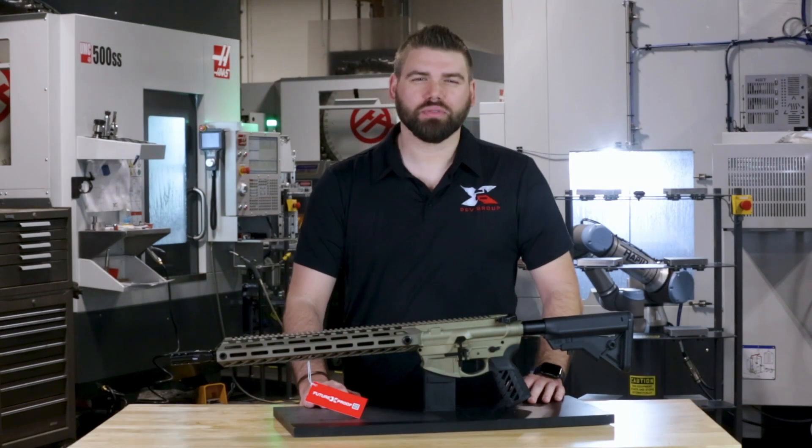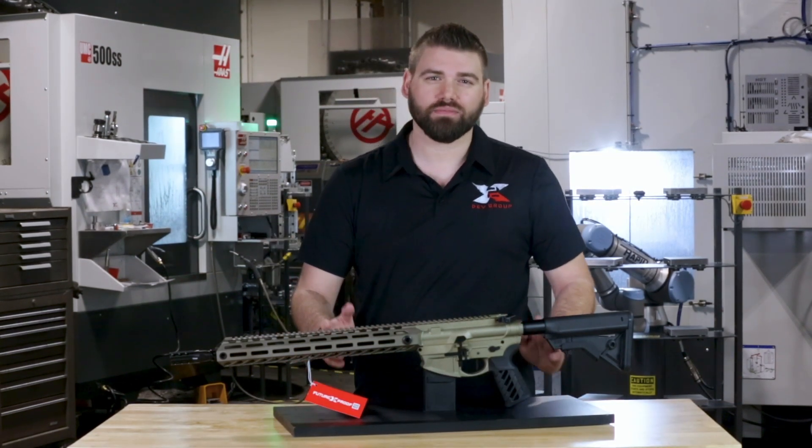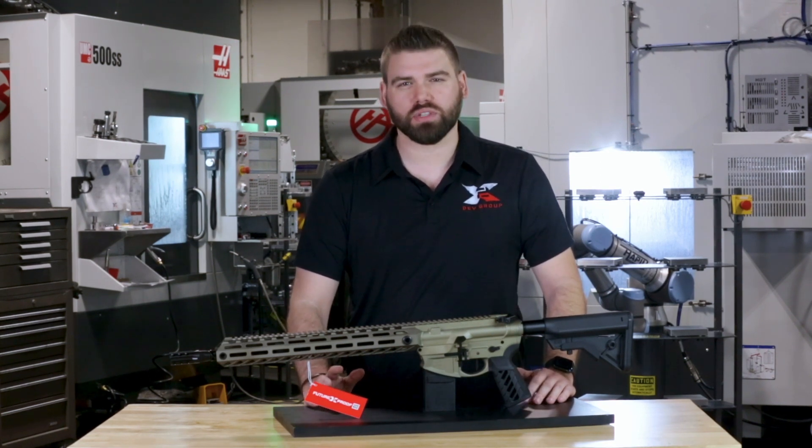Hi, I'm Michael with X2 Dev Group and I'm excited to introduce the future proof warranty for the ARX Lightfighter. At X2 Dev Group, we're dedicated to pushing the boundaries of what's possible in the firearms industry.